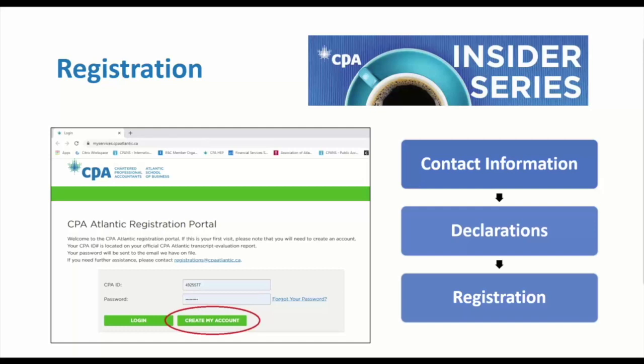For those of you who just wrote your final prep exam, your grades aren't released until September 16th, but we'd still like you to go ahead and submit your Core One registration now, even though those final marks aren't released yet.